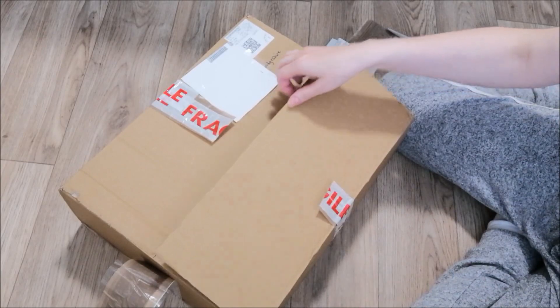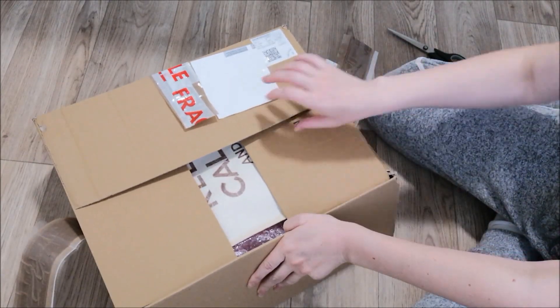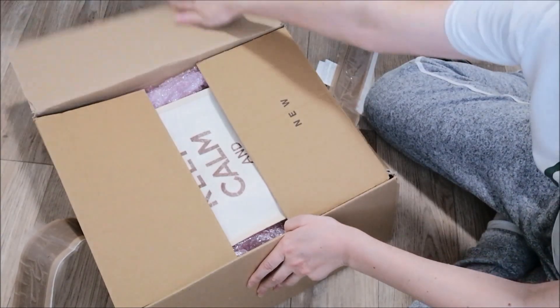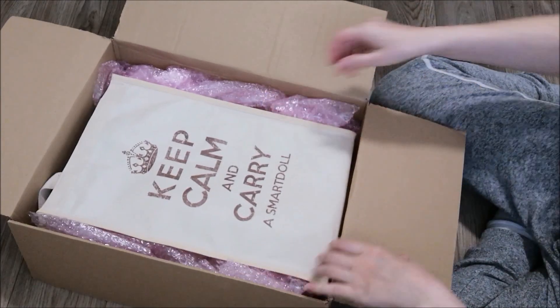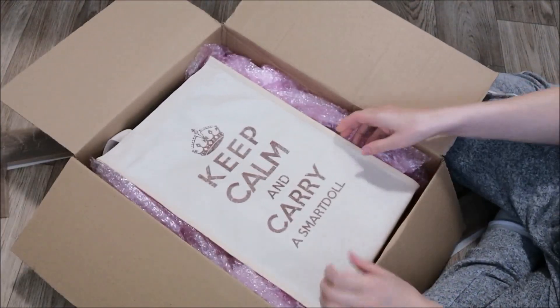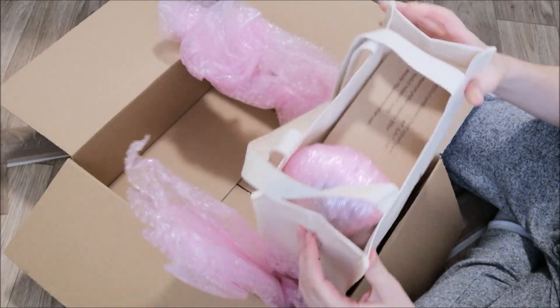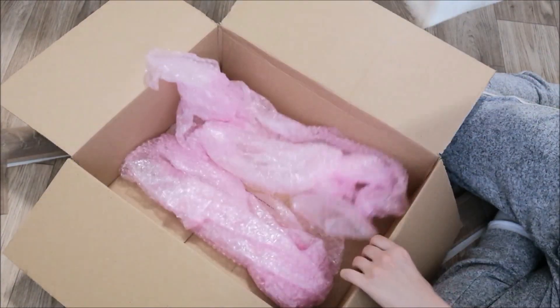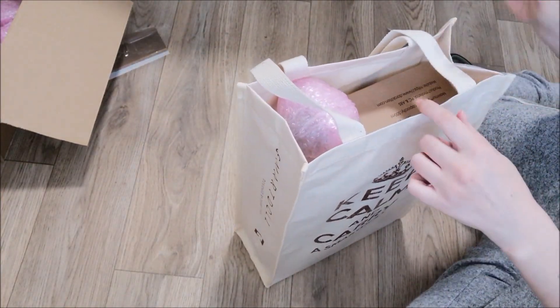Beyond comes with an extra wig, I think, and a different bust. There is a stunning bag. I'll leave this box for him to play — he's very shy, this kitten. Bless him.